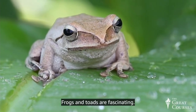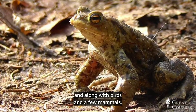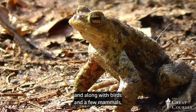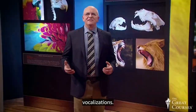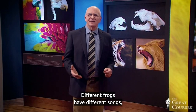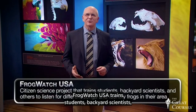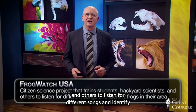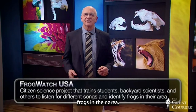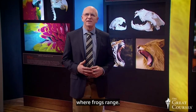Frogs and toads are fascinating — they are the noisy members of the amphibian group. Along with birds and a few mammals, they're the only vertebrates we know of that use mating vocalizations. Different frogs have different songs, chirps, and croaks. A citizen science project called Frog Watch USA trains students, backyard scientists, and others to listen for different songs and identify frogs in their area, building a better database of where frogs range.